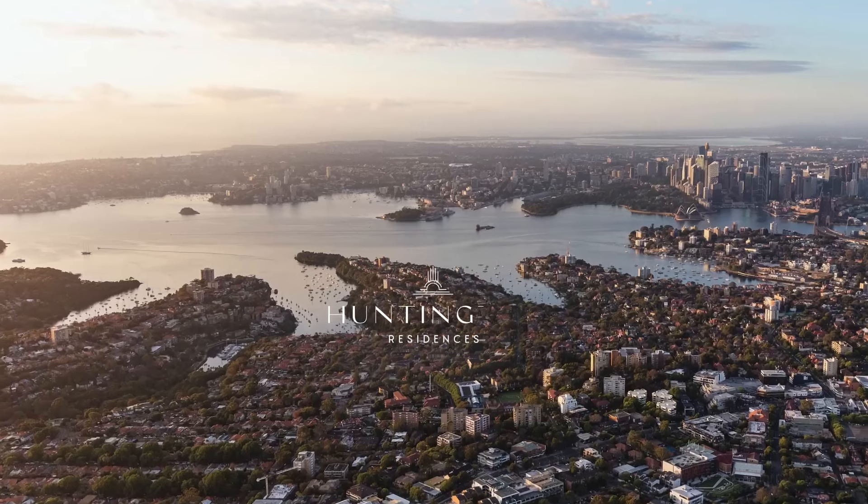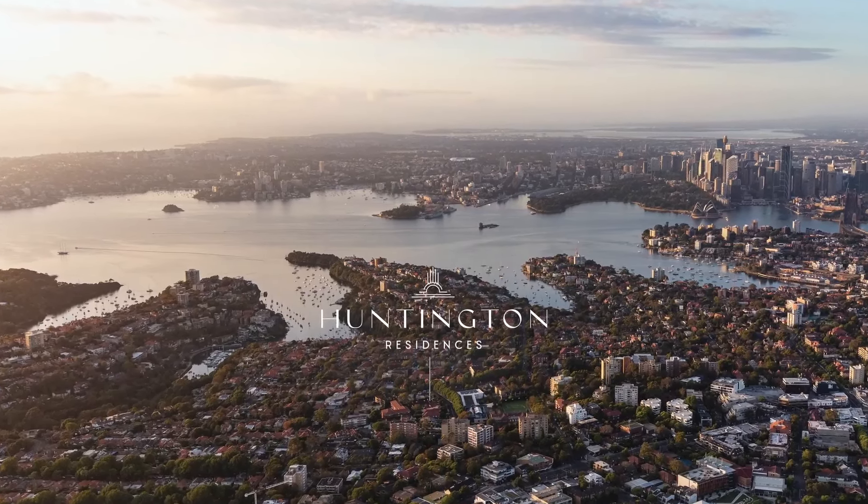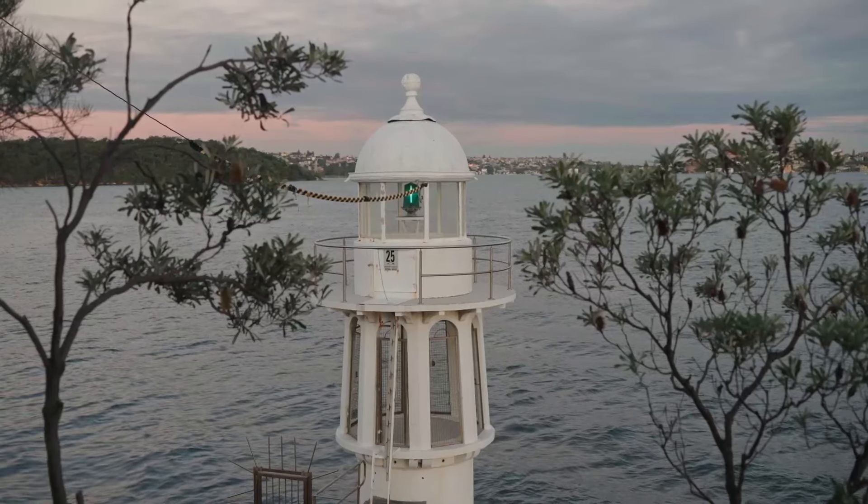When we select sites it's not by random — we actually do a lot of due diligence and a lot of work trying to select the most unique and special sites, and Cremorne is definitely part of that.